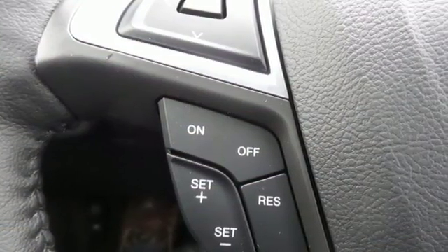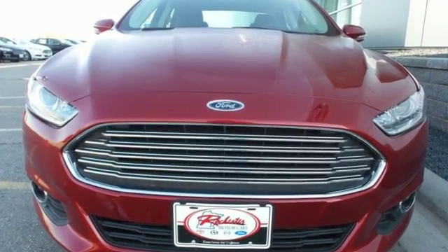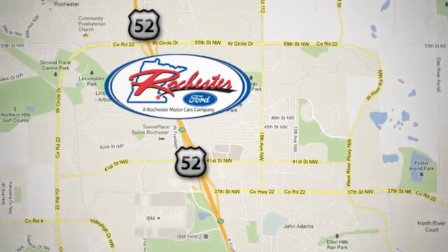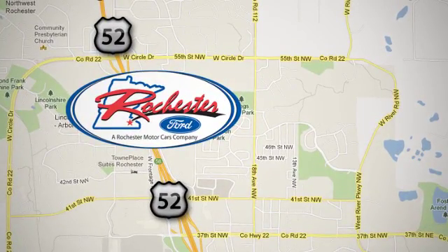This Ford Fusion has your best interests in mind. Take it for a test drive today. Experience the difference at Rochester Ford. We're conveniently located between 41st Street and 55th Street NW on Highway 52 in Rochester, Minnesota.